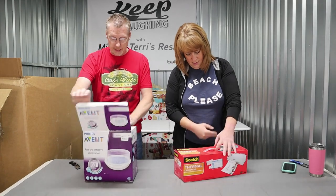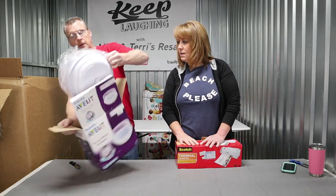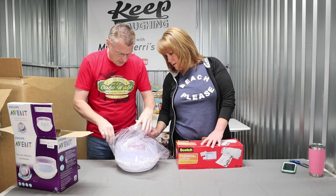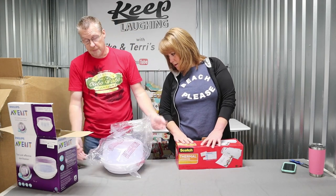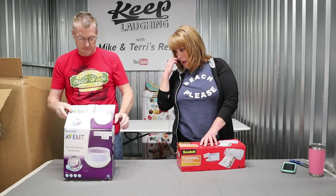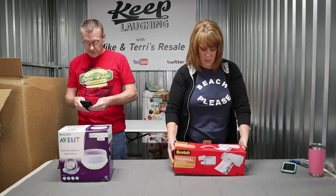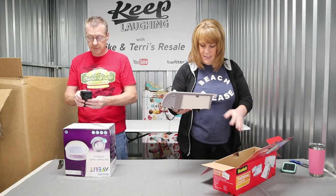The sterile bottle sterilizer — it looks new to me. But I can see water spots on it, so it's not new. Hey, if it works, who cares? I think it's a pretty cool idea. You throw it in the microwave — yeah, you put it in the microwave. A thermal laminator. Those sell every single time. These are not expensive items, but they always sell. We will get about $10 to $15 for that. It's $16 at Target, so we're not looking very good on that one.